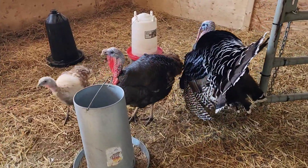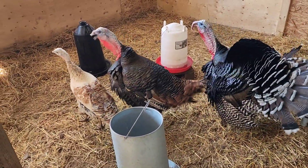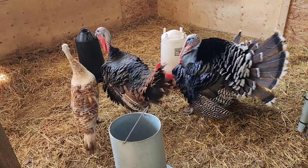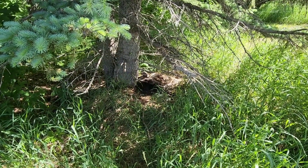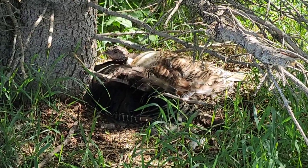Good morning, everyone. Still just sharing that nest. There's Tiny.